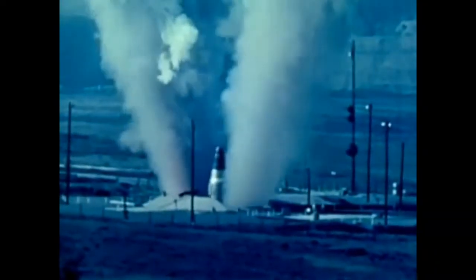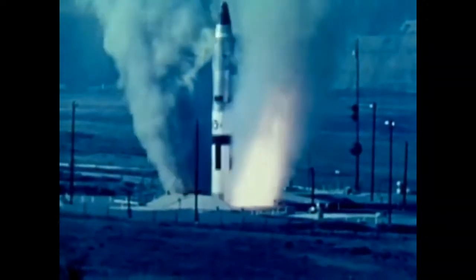These underground launch sites are hardened against nuclear attack. 1978 marks the 15th anniversary of Titan II's operational readiness. Standing 103 feet tall with a 10-foot diameter and weighing 150 tons, Titan II can be up and out of the silo in less than a minute after receipt of launch command.